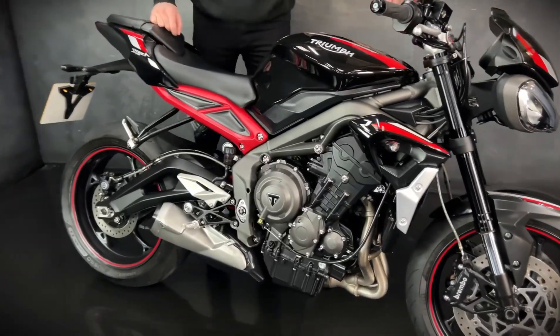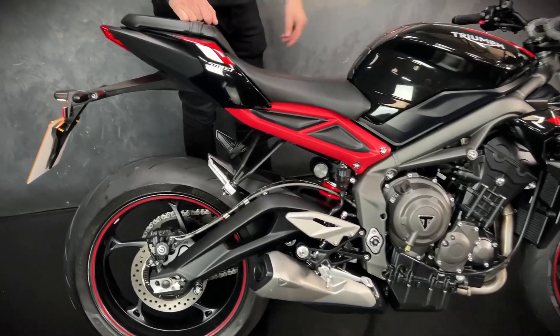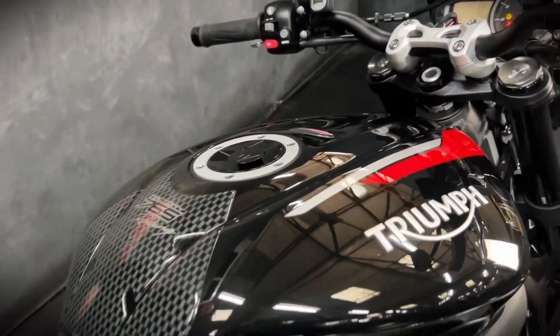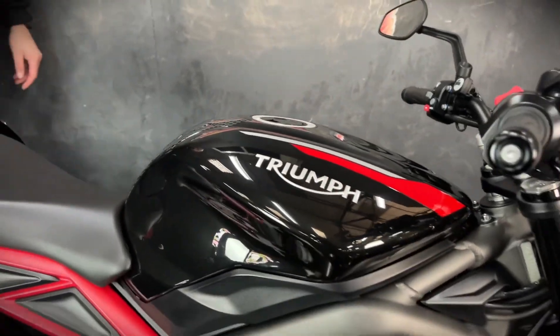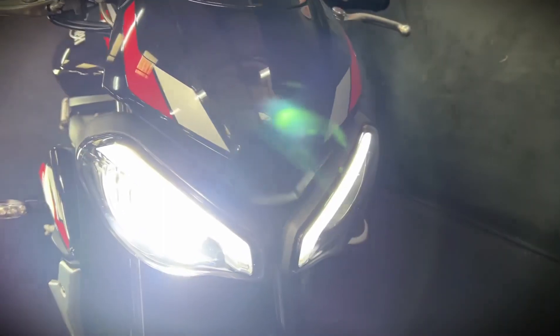It's a really nice, clean bike. You get a digital display, different power modes, and ABS. I love the color on this one — the black and red really do look fancy. The 765 is the three-cylinder engine, so you get loads of torque, loads of power, and it's super lightweight.